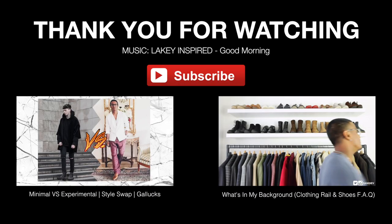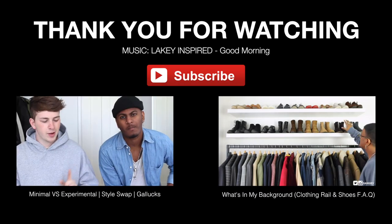Thank you very much for watching. Hope you're having a beautiful day. Take care of yourself. Peace.